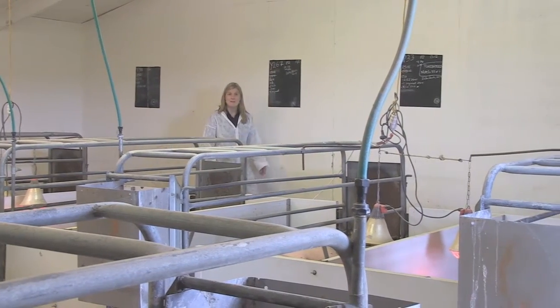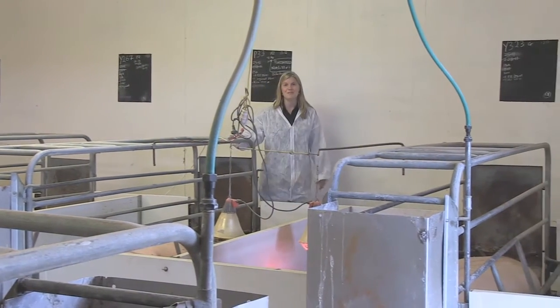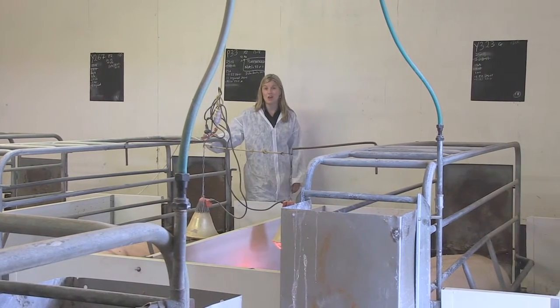Farrowing on this farm is busy. More than a hundred piglets are born here each week. That takes a lot of planning.